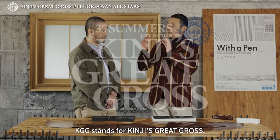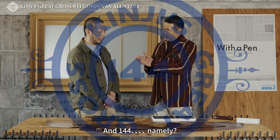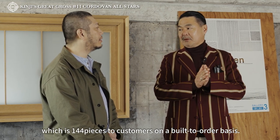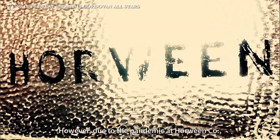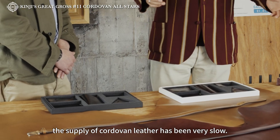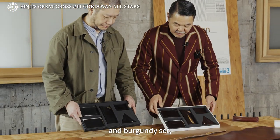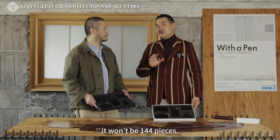KGGというのは、Kinj's Great Grossというタイトルでやってますので。1グロスは144です。144すなわち12×12。1グロスというのを、行き先の決まったお客様のもとに販売する、無駄のない目的、方法というのを趣旨にしてますので。ただ、ホーウィン社が、パンデミック中のため、コードバンのサプライ、供給がすごく遅くなっていますよね。この黒とバーガンディのセットを合わせても、144にならないんです。